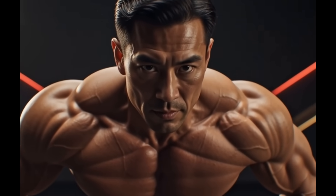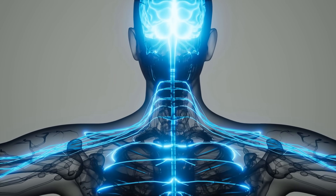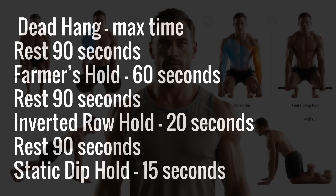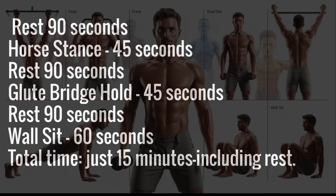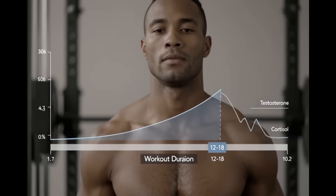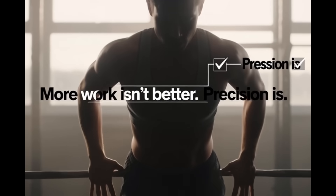Now let's tie it all together. These seven holds work through two powerful mechanisms: grip-driven neural activation and metabolic stress in hormone-sensitive muscles. That's why the effect is both potent and sustainable. Here's the exact protocol, three times per week on non-consecutive days: Dead Hang — max time, rest 90 seconds; Farmer's Hold — 60 seconds, rest 90 seconds; Inverted Row Hold — 20 seconds, rest 90 seconds; Static Dip Hold — 15 seconds, rest 90 seconds; Horse Stance — 45 seconds, rest 90 seconds; Glute Bridge Hold — 45 seconds, rest 90 seconds; Wall Sit — 60 seconds. Total time: just 15 minutes including rest. Ninety-second rests keep your nervous system engaged, intensity high, and hormonal response optimized — shorter rests compromise form and weaken the signal, longer rests dissipate metabolic stress.